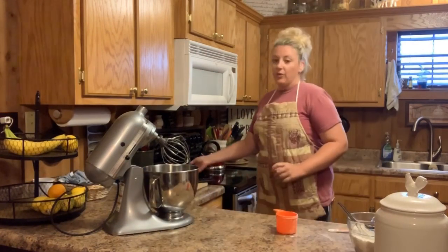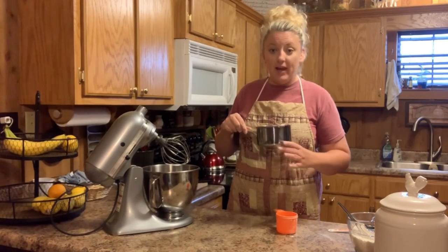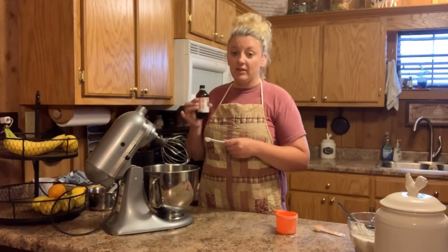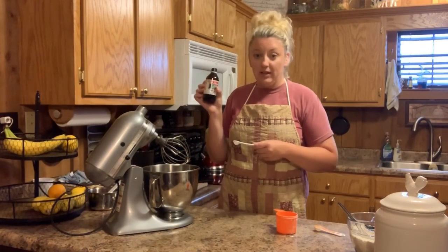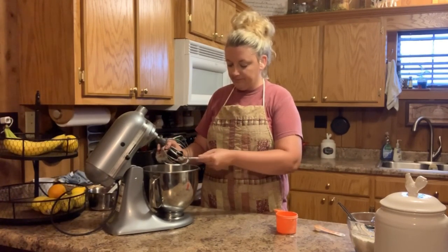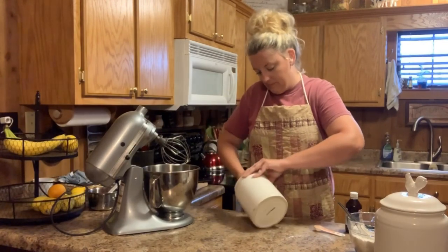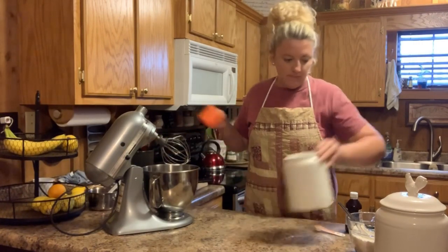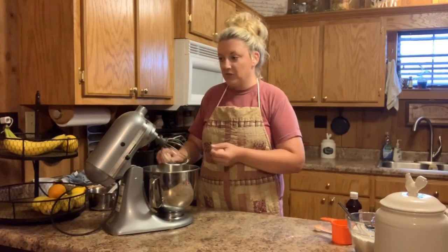Set the dry ingredients to the side. For your wet ingredients, I have 11 tablespoons of unsalted butter — it's been melted and completely cooled — and one and a fourth teaspoons of vanilla. I'm still using the Mexican vanilla from the international grocery store. We're going to do one and a third cups of sugar, and two eggs — these are the eggs I showed at the beginning of the video that we got fresh from the coop this morning.